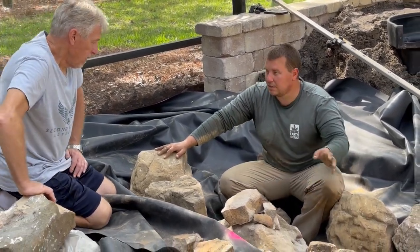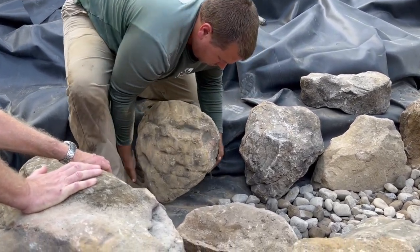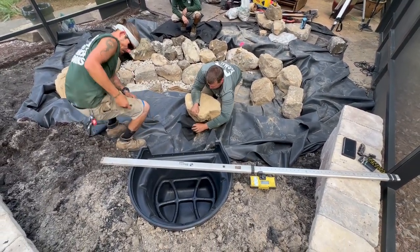We're way out there — we're out in the same area as Georgia this week. The client has had ponds in the past for a good bit, and now we're out here giving them an official Aquascape ecosystem pond.